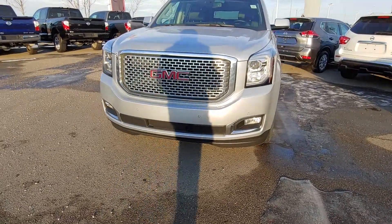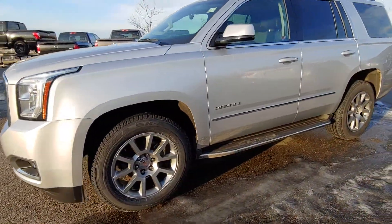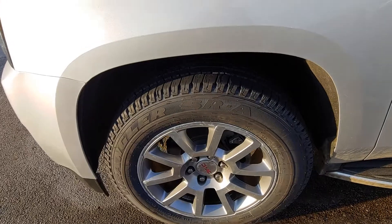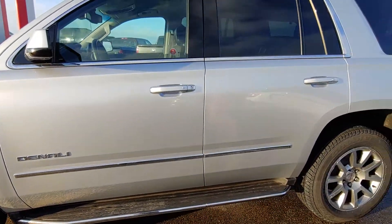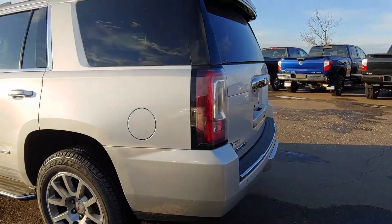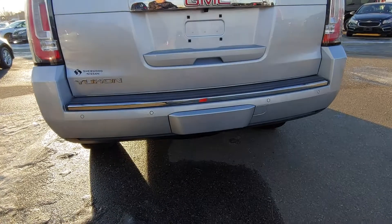Good morning Ben, this is Matt from Sherwood Nissan showing you the 2015 GMC Yukon Denali. It has new tires, heavy duty running boards, keyless entry, and also comes equipped with a remote starter. This vehicle has a 6.2 liter engine, rear backup sensors, and camera.